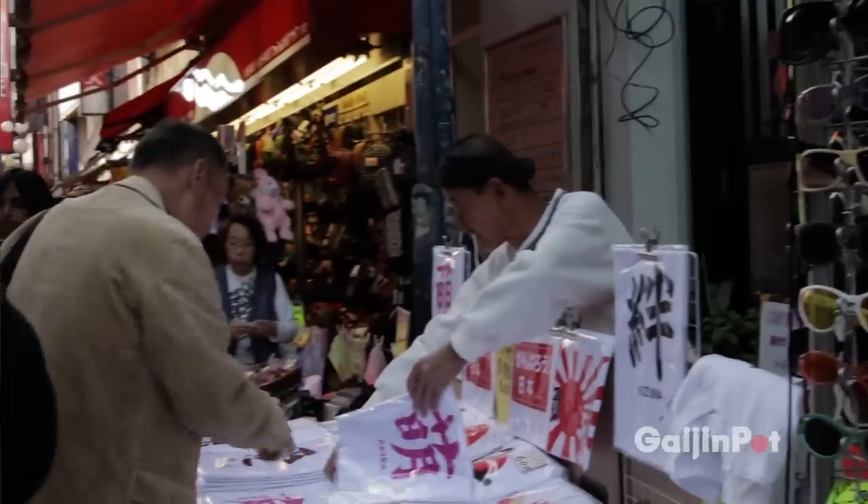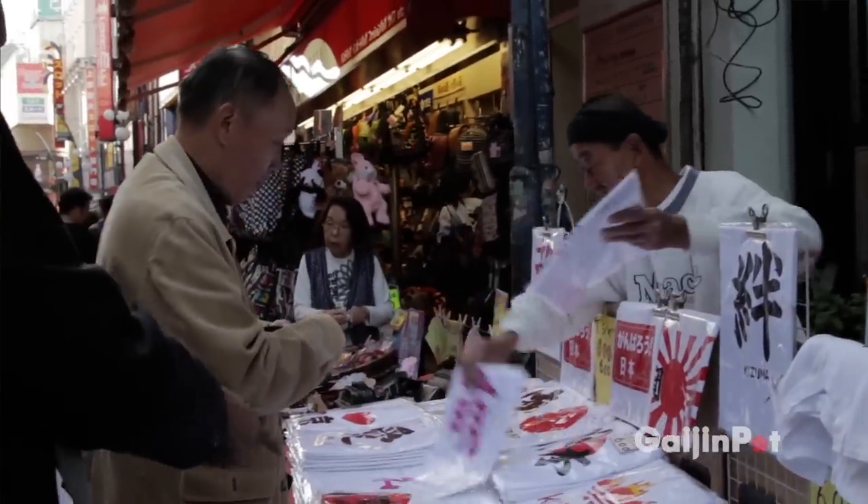If you're a bargain hunter, then you definitely want to check out Ameyokocho Street near Ueno Station. This is a famous street jam-packed with all sorts of stores, selling everything from fashion items to food to art.